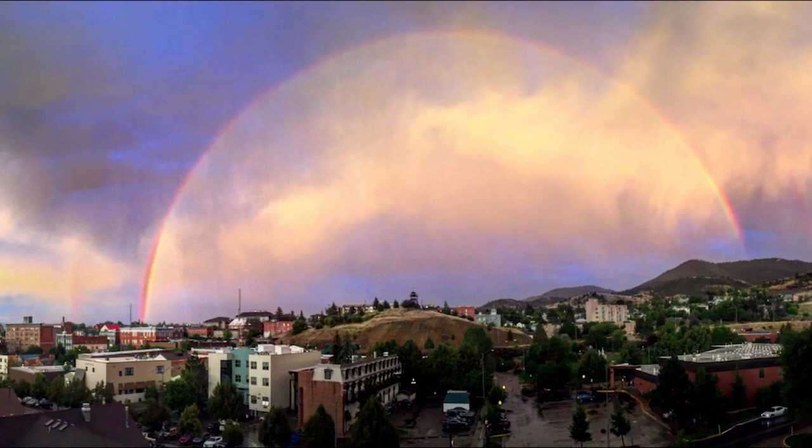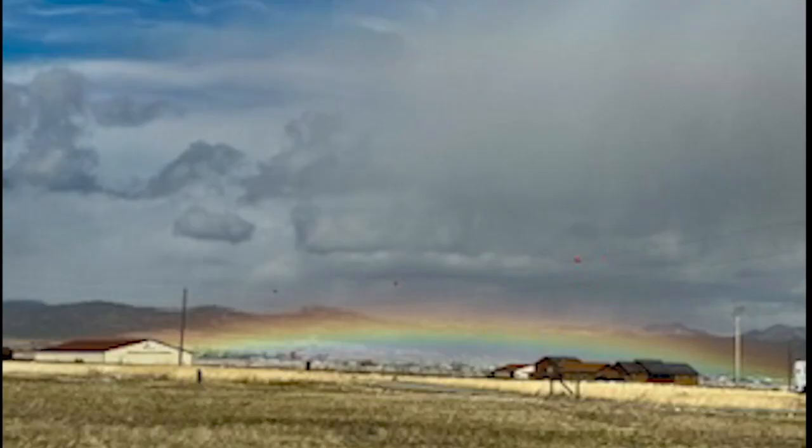The highest rainbows are seen just after sunrise or just before sunset, when the sun's elevation is at its lowest point. Low arc rainbows form when the sun is at any position between the horizon and 42 degrees above it.